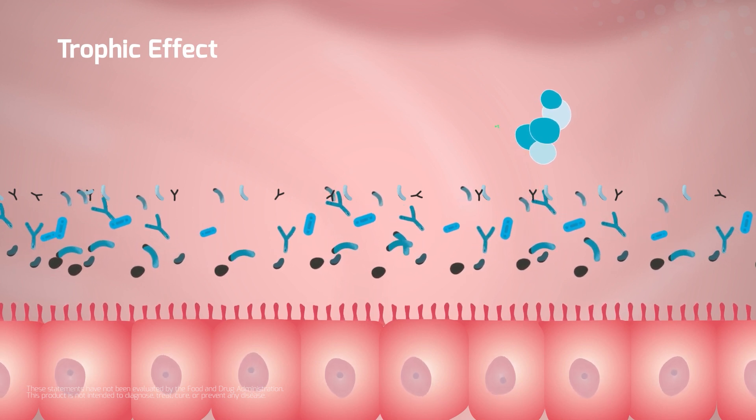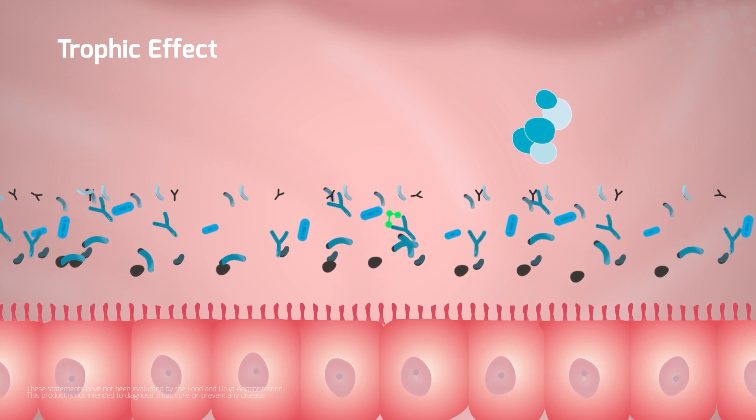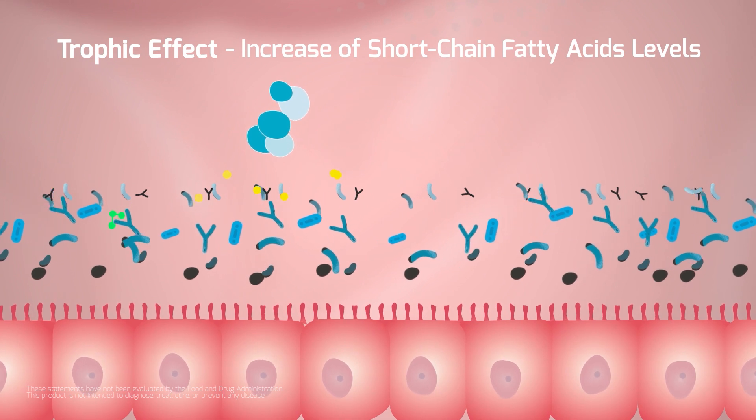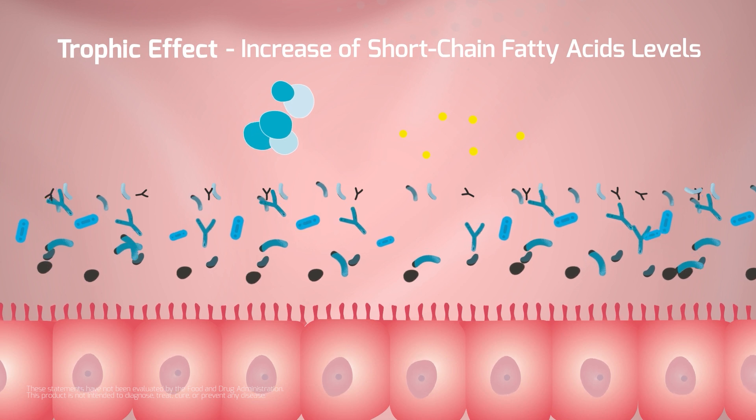S. boulardii produces molecules which induce three main effects. They enhance the intestinal microbiota fermentation. This process increases the levels of crucial short-chain fatty acids to facilitate nutrient absorption and support epithelial cells' growth.